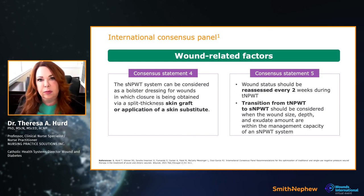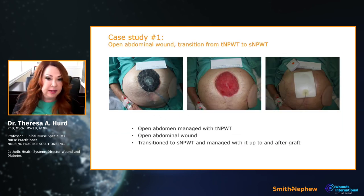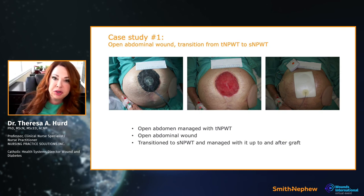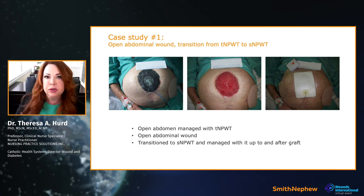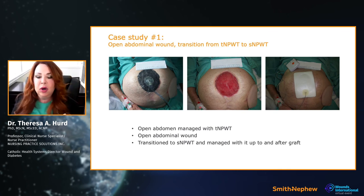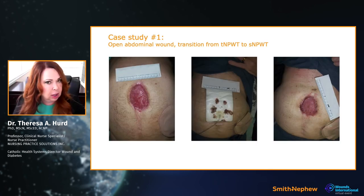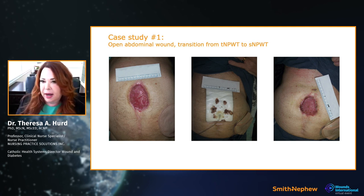Consensus statements four and five talk about the wounds themselves, when to reassess, and whether you can transition. If a patient starts on traditional negative pressure, can you move them to single-use? I developed protocols and pathways to do exactly that — reassessing when to take off traditional negative pressure and move to a single device.